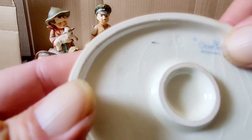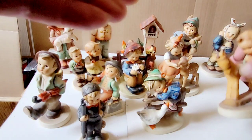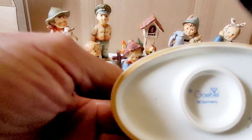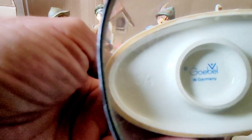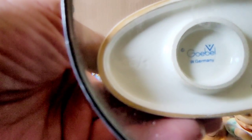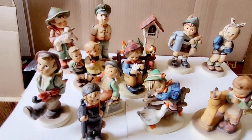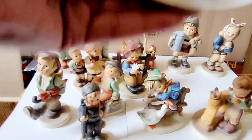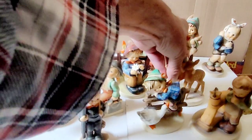They changed their stamps quite a bit. I think in 1952 or 1959 they started using a bumblebee inside of a bee. And that, believe it or not, tells me — this is through a magnifier — when this was made. You can see the little bee inside there, in the bee. And this would have been from 1964 to 1972. They changed their symbols quite a bit, not every year, but pretty well every year.